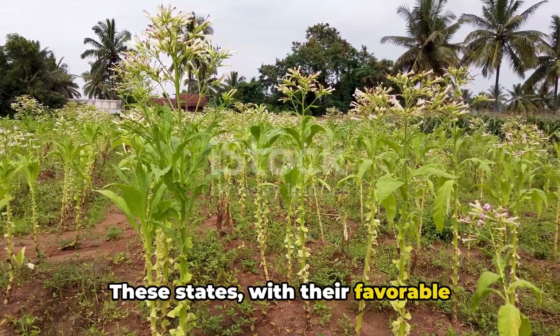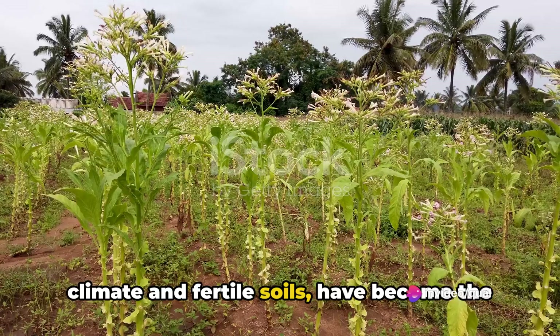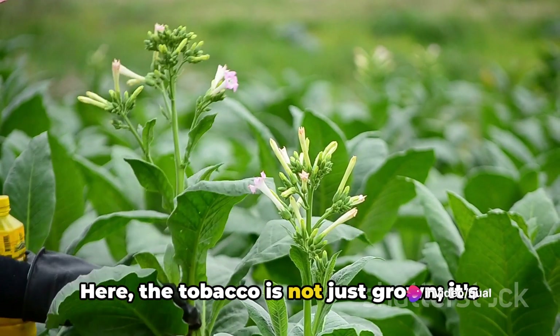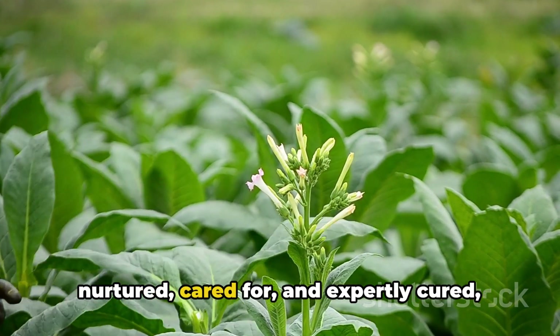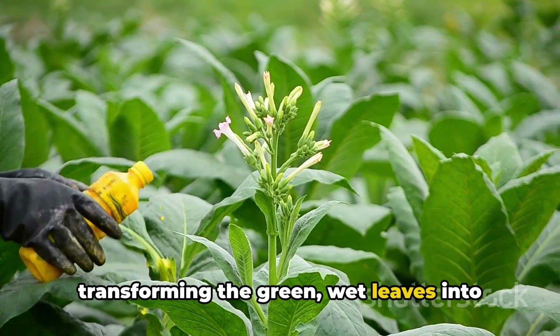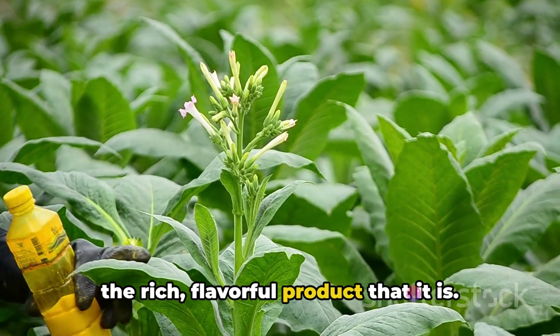These states, with their favorable climate and fertile soils, have become the heartland of FCV tobacco cultivation. Here, the tobacco is not just grown — it's nurtured, cared for, and expertly cured, transforming the green, wet leaves into the rich, flavorful product that it is.